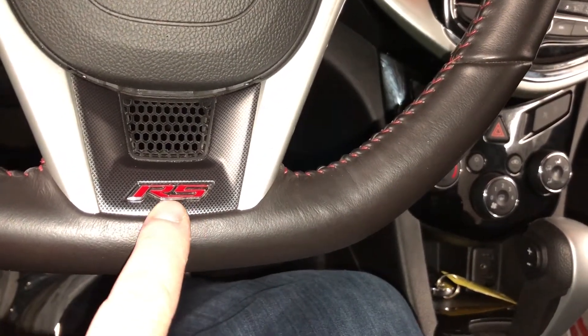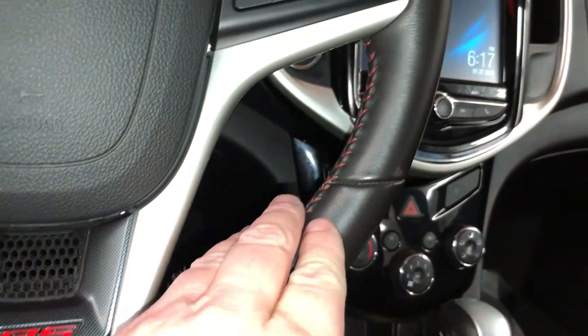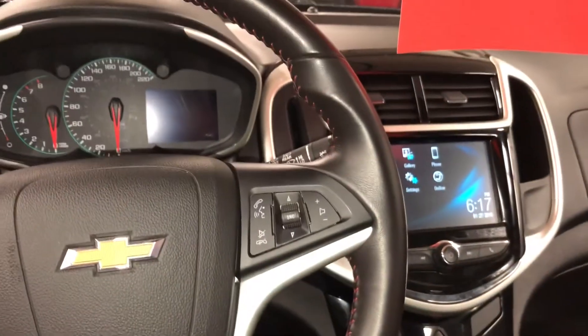Love the RS package here too. The steering wheel is leather wrapped with red stitching — this is the one.